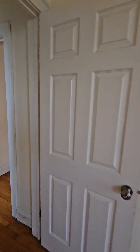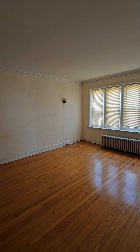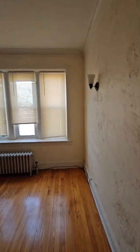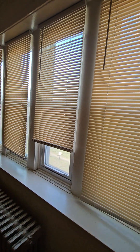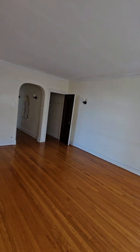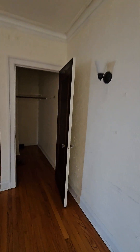Now we're going to exit this room and check out the front room. Here we have a large spacious front room. Let's check it out from a different direction. And there's a large closet in the front room for extra storage.